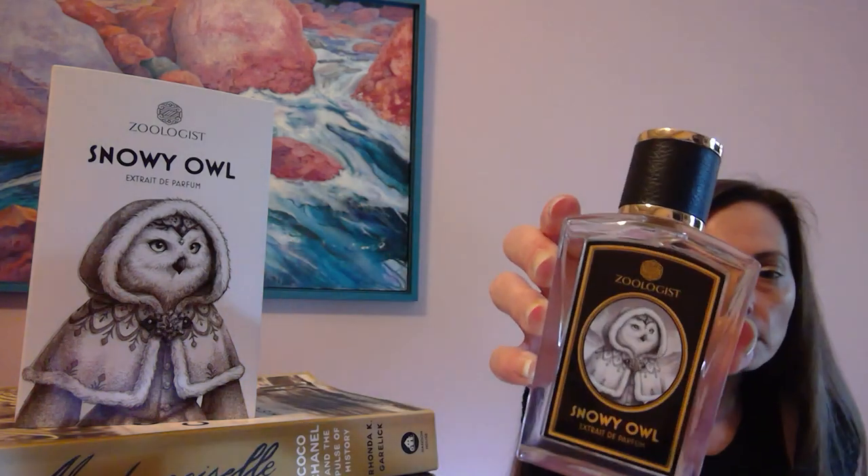My last green floral, woody landscape perfume is from the house of Zoologist, and I absolutely love the presentation of their box. This is Snowy Owl — a gorgeous creation. It emulates the woods on a snowy morning; I don't know how they captured it, but you smell the snow and the woods and you just want to escape into this beautiful fragrance.